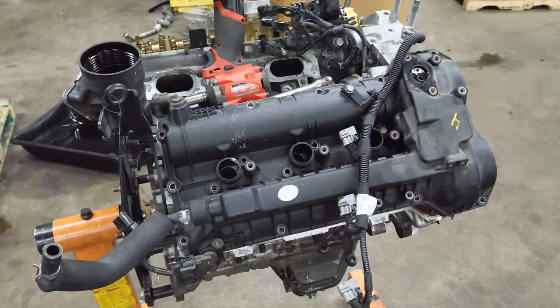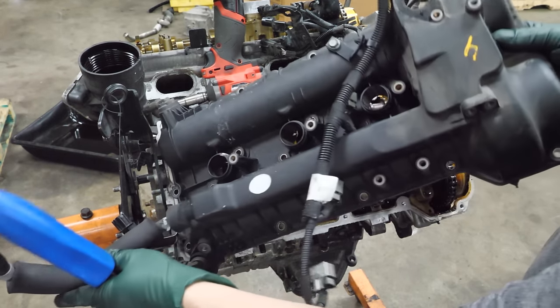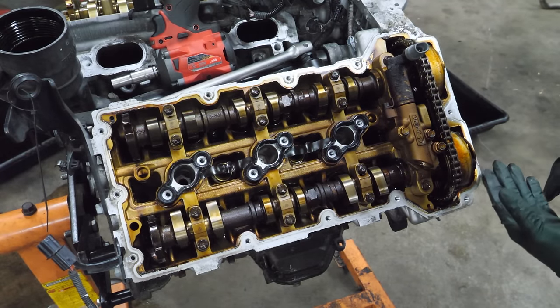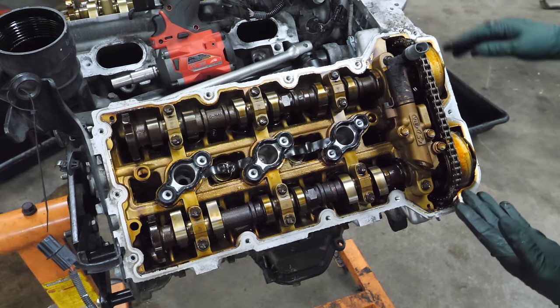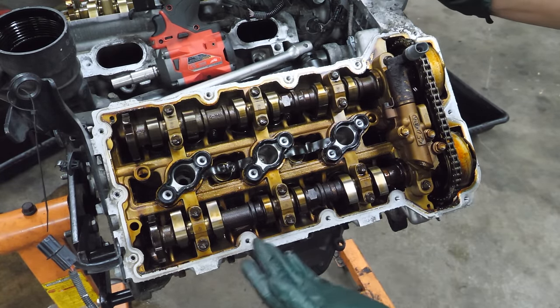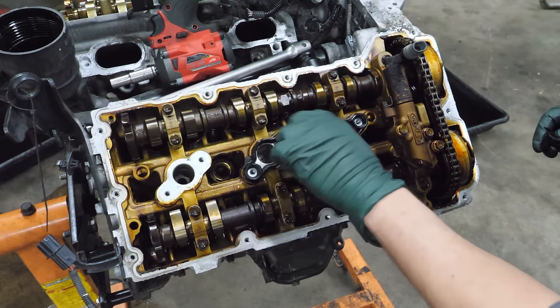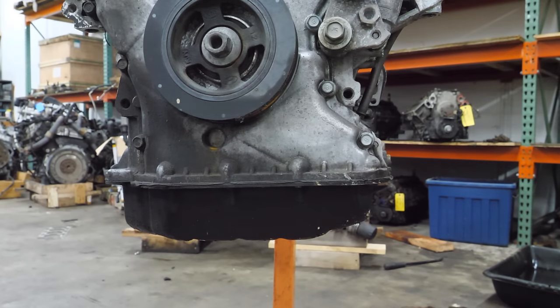Moving on to the rear valve cover. This side appeared to fare much better. I don't see any signs of metal in the timing cover or any of the crevasses in the cylinder head. This side just looks normal.